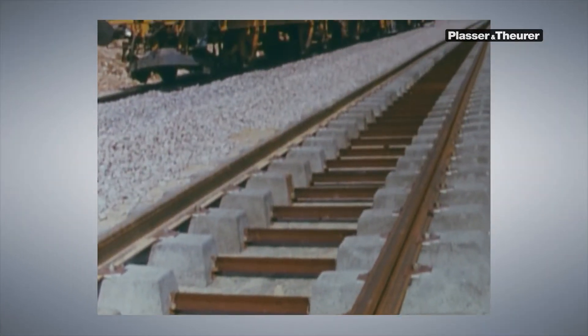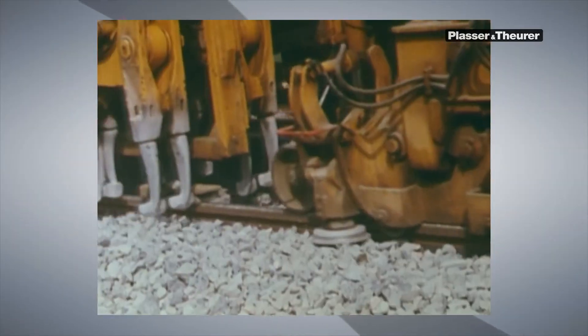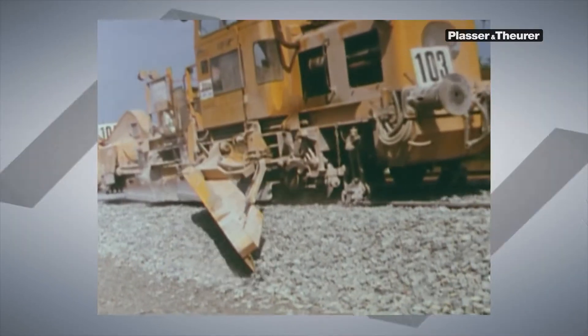Used to build this line, Plasser and Theurer machines have set quality standards. Since then, 30 years have passed, and it's hard to imagine France without high-speed train traffic.